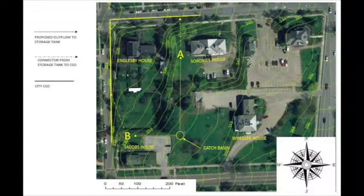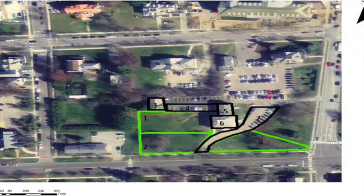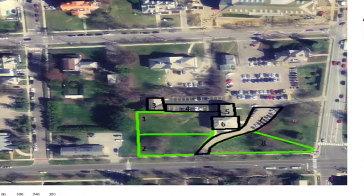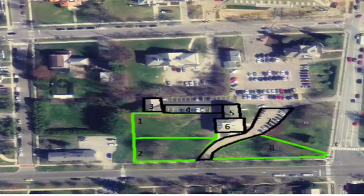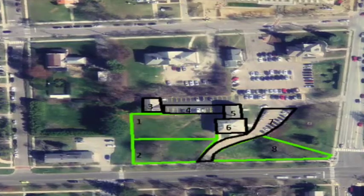The first option considered was the installation of a 7,500-gallon underground storage tank either in the Jacobs House yard or the yard of 439 College Street. ArcMap was used to estimate the runoff areas at the site. HydroCAD, a stormwater modeling software, was used to estimate the runoff volumes as well as the size of the tank required. The City of Burlington requires that all outflow into the Combined Sewer Overflow System, or CSO, be limited to 0.13 cubic feet per second.